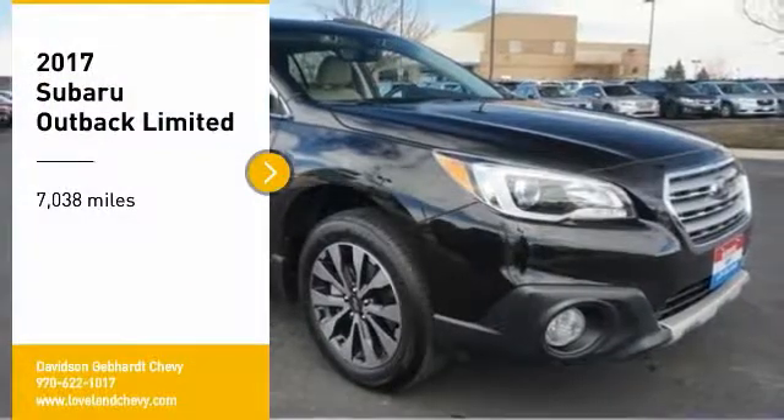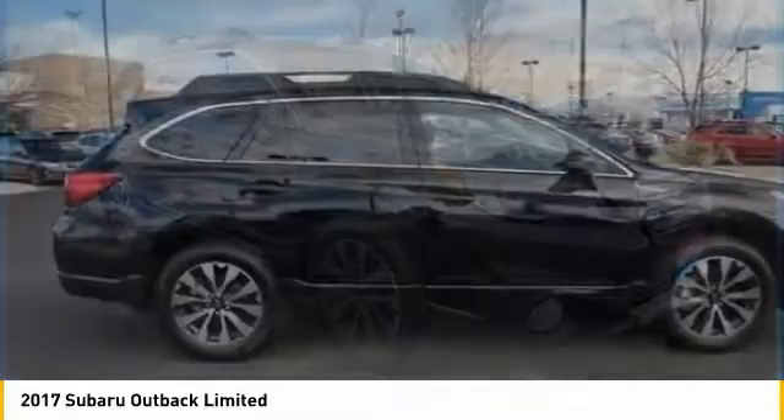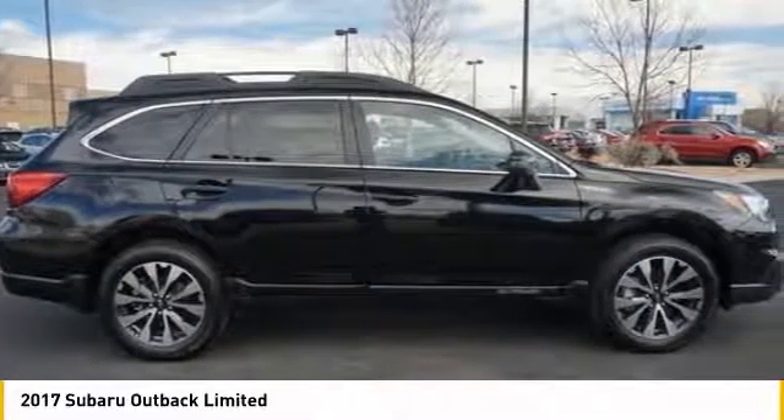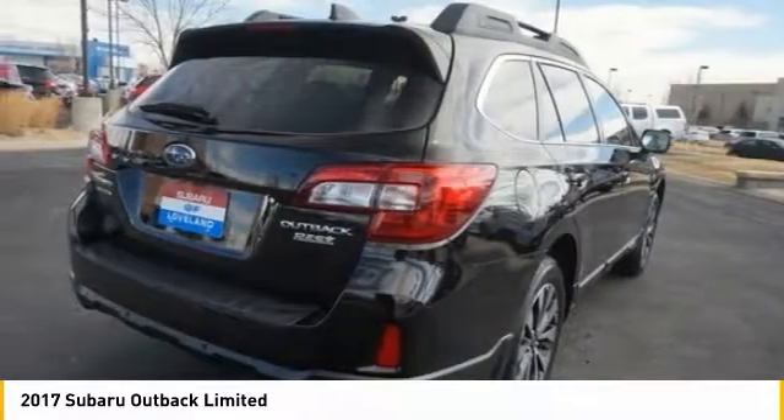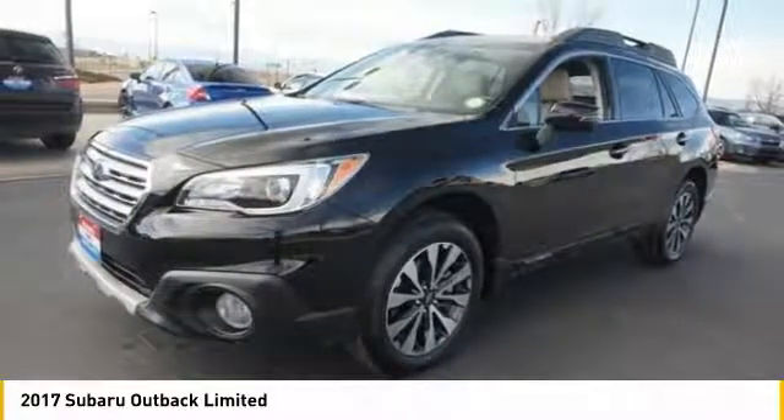Stop by and take a look at the 2017 Outback. Take the go-anywhere capability of all-wheel drive and plenty of room for cargo and companions, and you've got the Subaru Outback. Let the adventure begin.